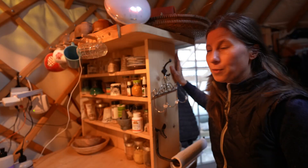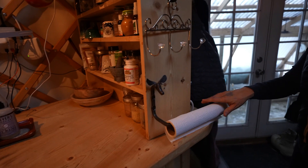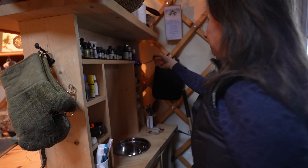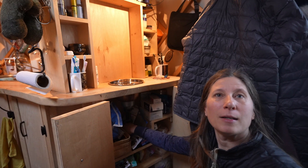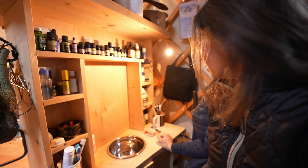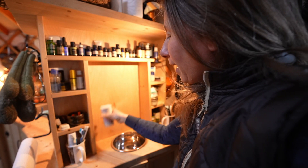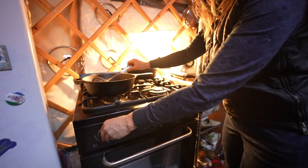I wanted to have a separation between the kitchen and the spit sink where we brush our teeth. This partition gave us a lot of shelving space. On this side is the spit sink area — here's a little sink with a drain that runs to buckets under the sink. We've got our toothbrushes, toothpaste, deodorant, and essential oils, but we don't have a lot of stuff here.